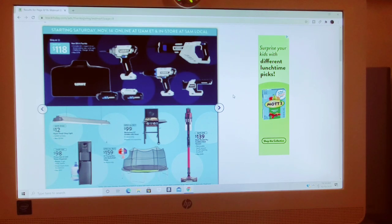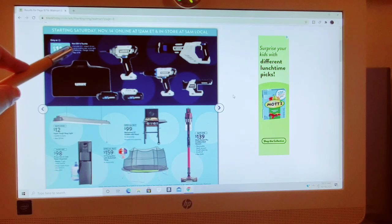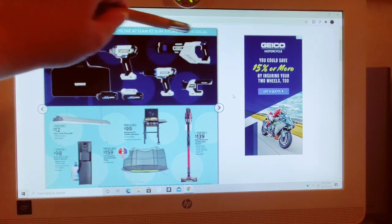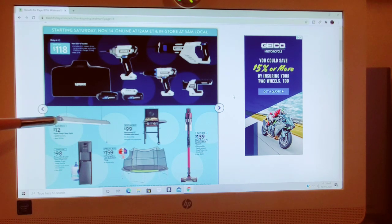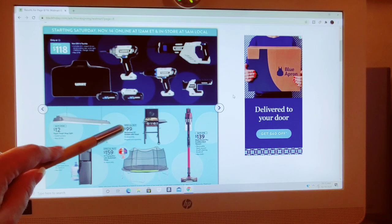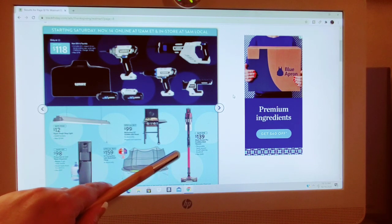We're on page 8 — it goes to page 11. Saturday, November 14th: for $118, they have a Drill, Impact Driver, Reciprocating Saw, Work Light, 2 Batteries, Charger, and a Bag — was $178, so $118. $12 for the Hyper Tough overhanging shop light. $98 for the Primo Hot and Cold Water Dispenser, includes a bonus 5-gallon water bottle, water loads from the bottom, was $157 down to $98. Trampoline for $159 as a special buy — comes with a little basketball hoop. $99 for the Blackstone 22-inch griddle with hood. Shark Rocket Pro Cordless Stick Vacuum for $139, saving $110.